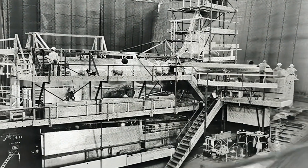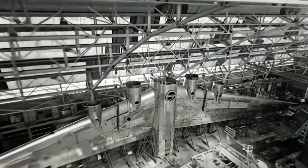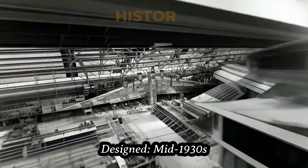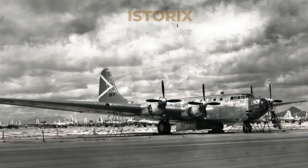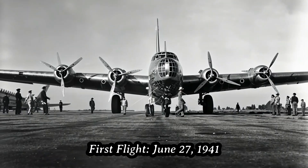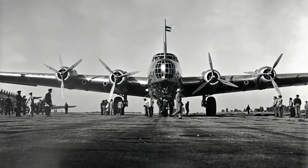Originally named XBLR-2, the XB-19 was born in the mid-1930s from ambitious plans to test the limits of aircraft engineering. Built by the Douglas Aircraft Company, its first flight on June 27, 1941, captivated aviation enthusiasts nationwide.